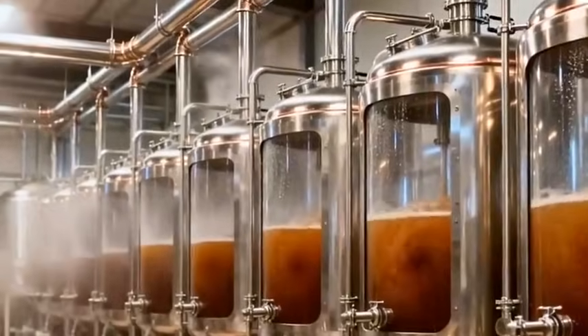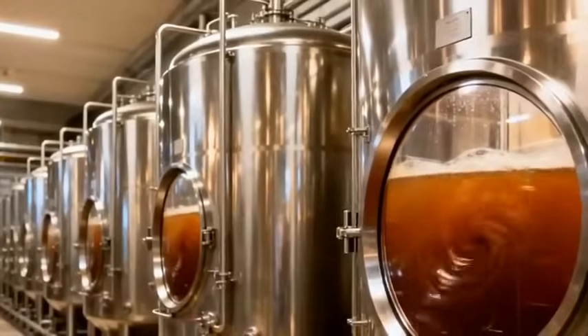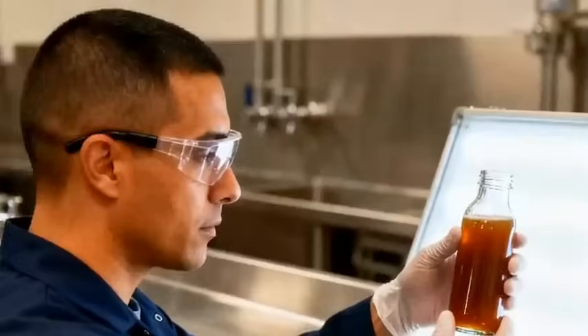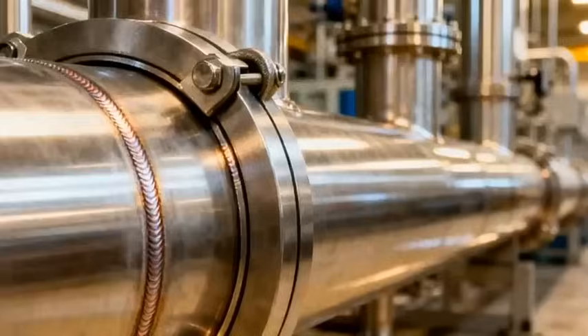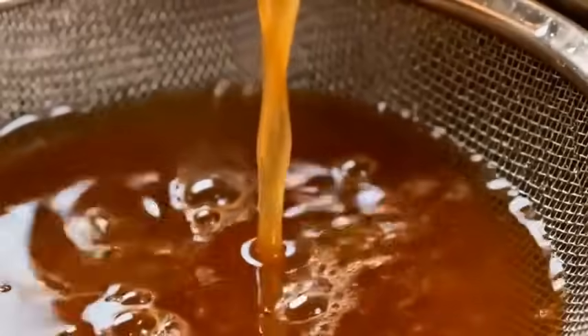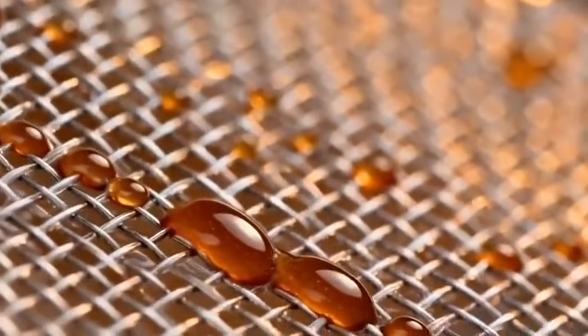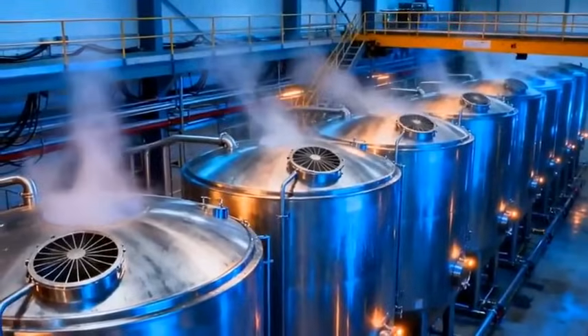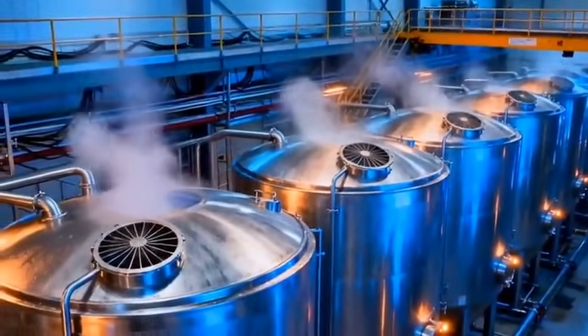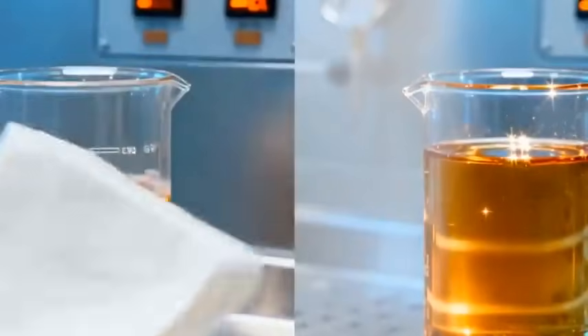The raw juice is pumped into filtration tanks, where sand, fibers, and impurities are removed, preparing it for the chemistry of refinement. By adding controlled amounts of lime and heat, impurities rise and settle, leaving behind a cleaner, glowing, golden liquid.